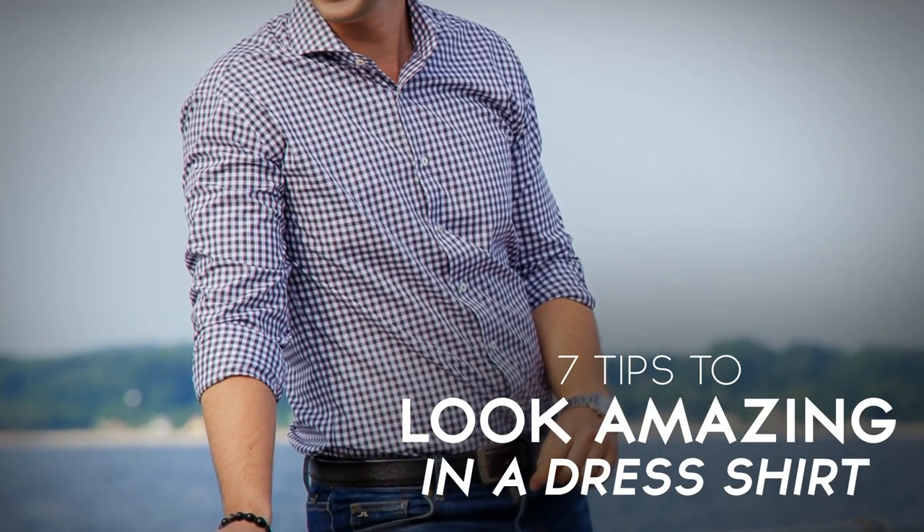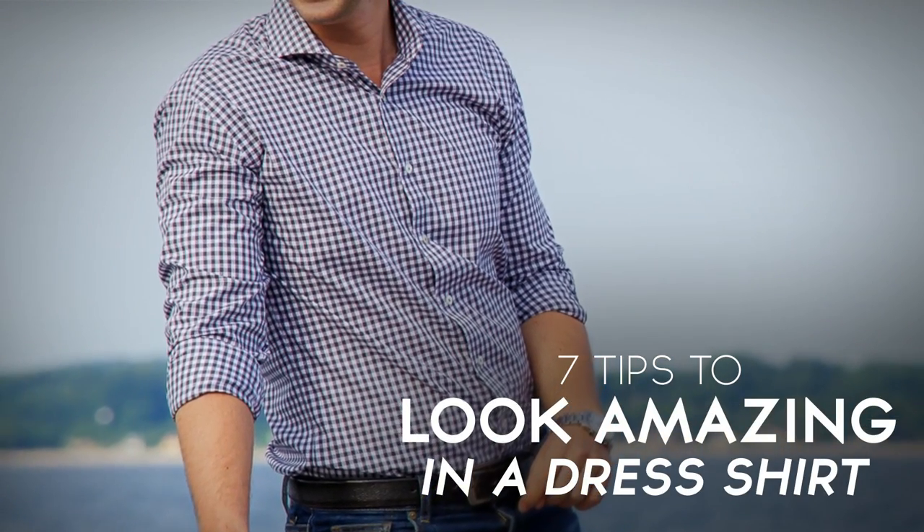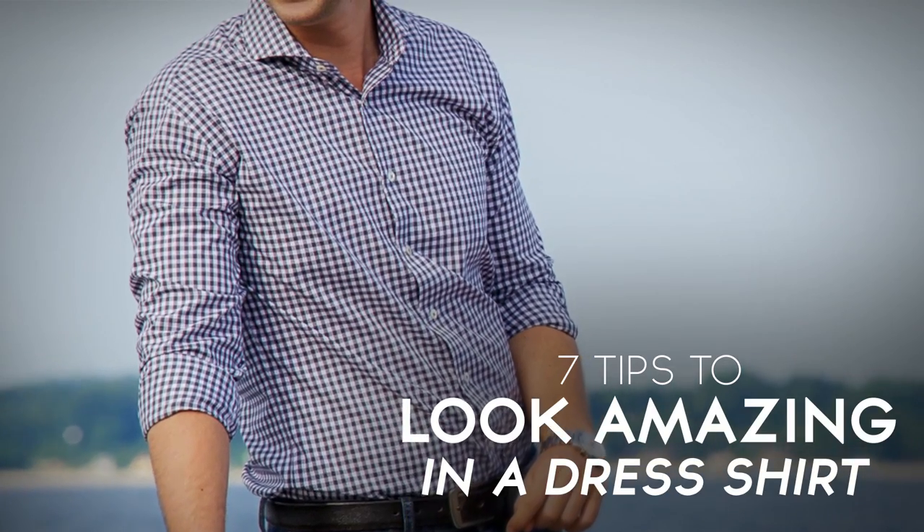Seven tips to look amazing in a dress shirt. Gentlemen, in this video I'm going to give you the information and the tools so that you can go out there and make sure that every time you put on a dress shirt you feel amazing, you feel confident — because that's when the magic happens, gentlemen.